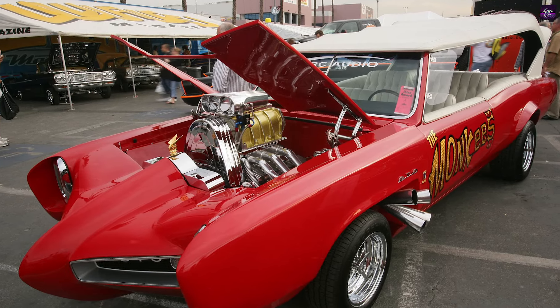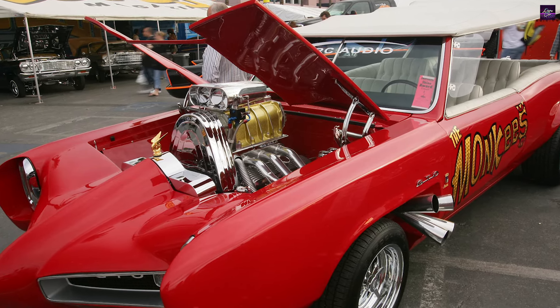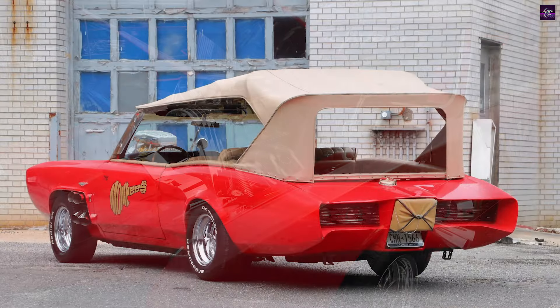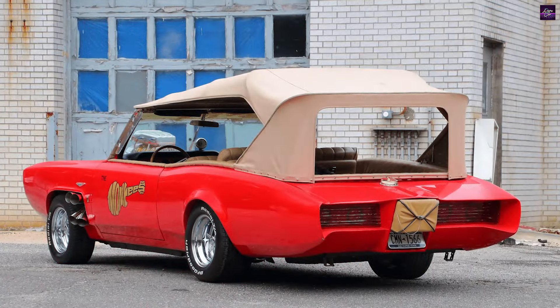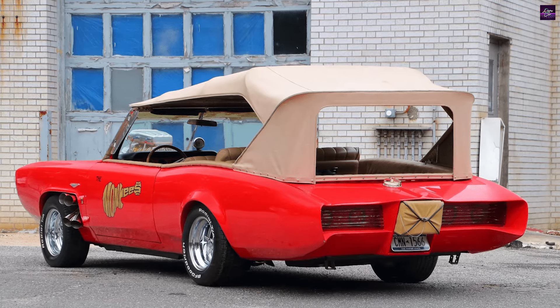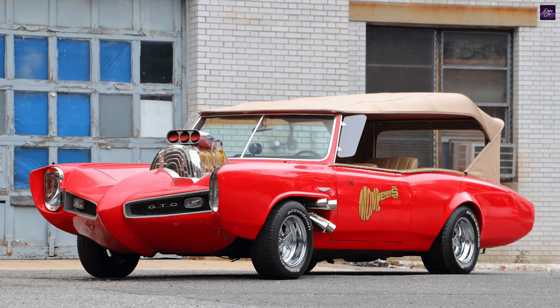The car's iconic design and association with the popular series helped cement its status as a beloved piece of American pop culture. In conclusion, the 1966 Pontiac GTO Monkey Mobile is a classic marvel that combines the power of a Pontiac GTO with the whimsical charm of The Monkees.